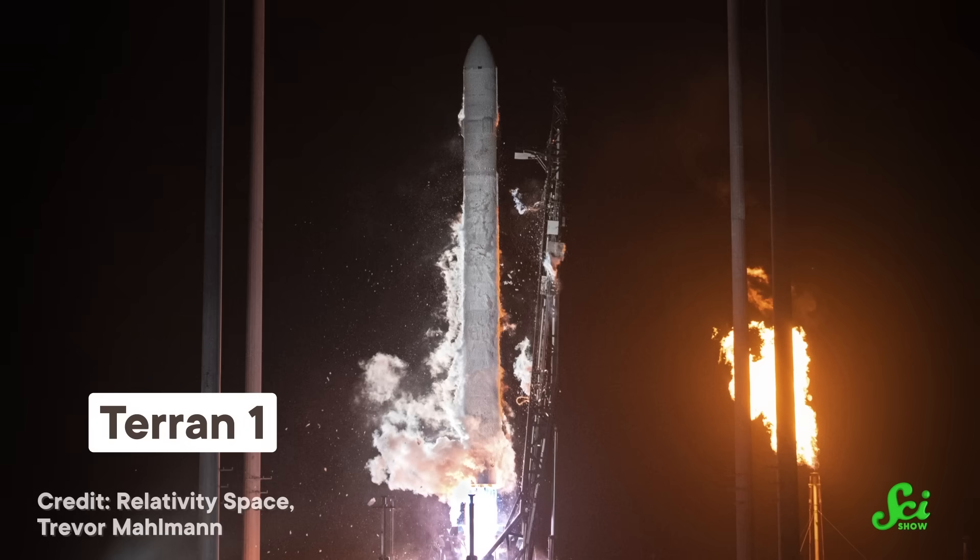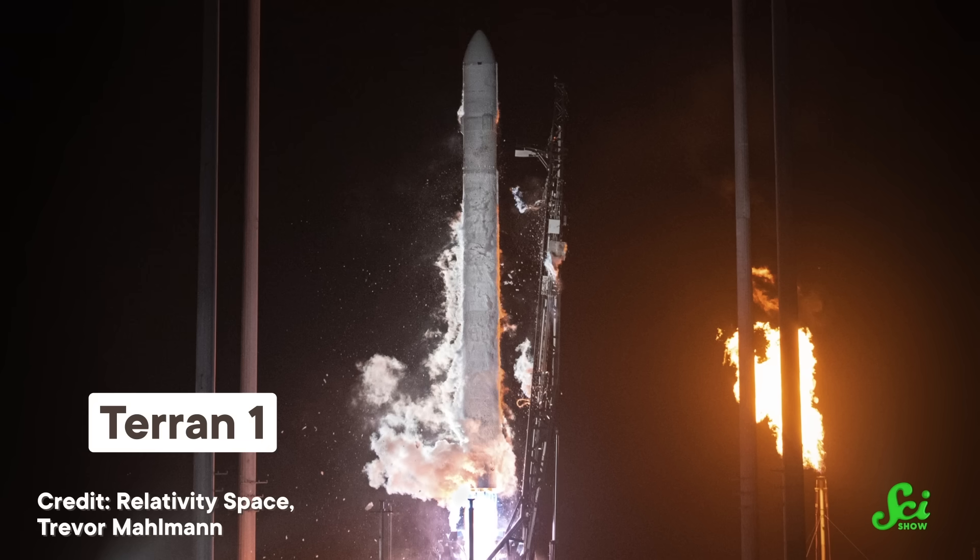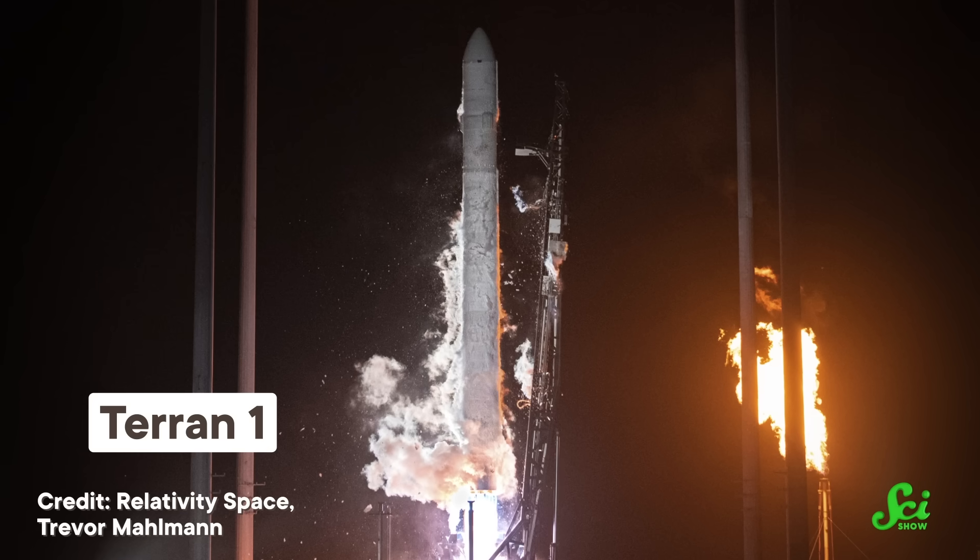But maybe the most space-age application is printing the very objects that get stuff into outer space. In early 2023, one company launched Terran-1, the first rocket that was mostly 3D printed. And how successful was that launch? Well, it depends on how you want to judge it.